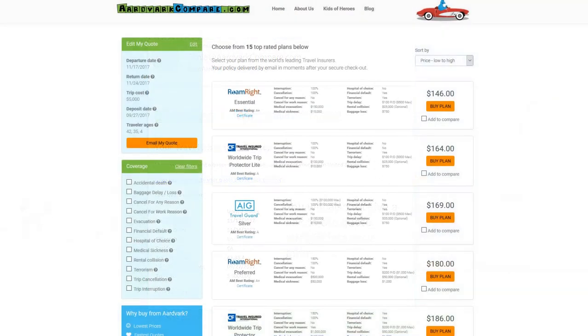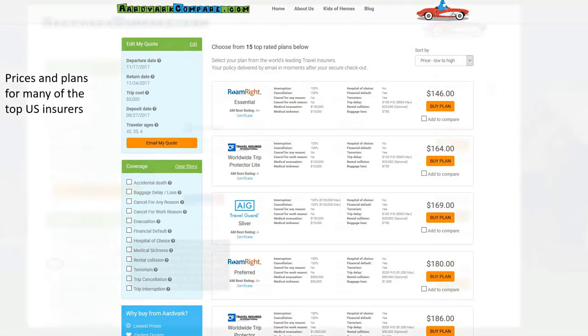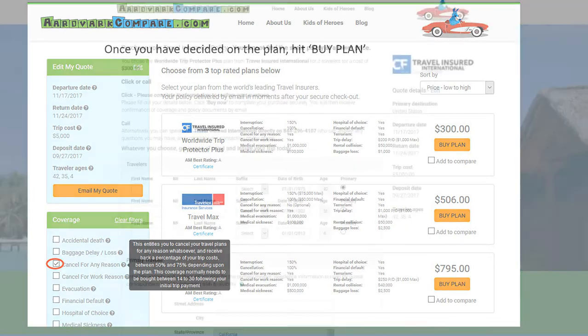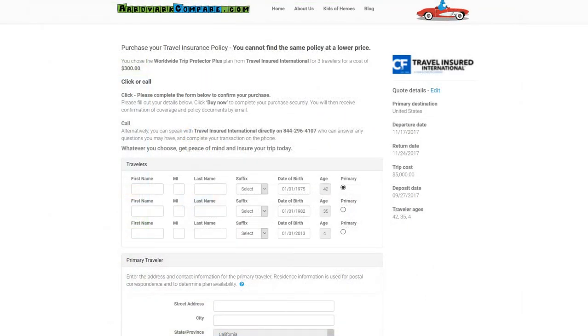Our advice is to always travel with at least $100,000 of medical cover and at least $100,000 of evacuation cover. Also, do try and get a pre-existing medical condition waiver, which is normally available on plans if you buy them within 14 to 21 days after your initial trip payment, if the plan has that on it. Please do check.